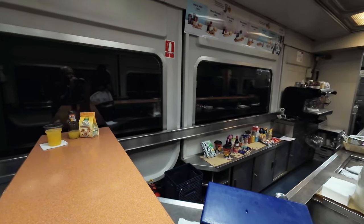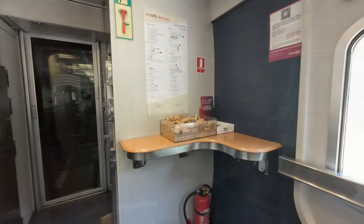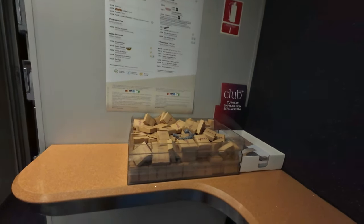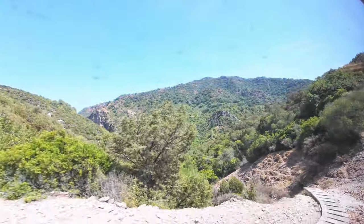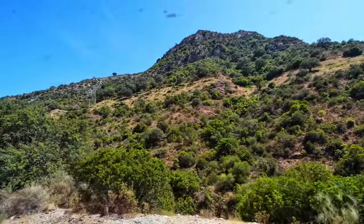Entering one of the many tunnels, I take the opportunity to show you this area in detail. The atmosphere on Renfe's bar cars always feels very calm and comfortable. Do you enjoy it, too? I'm staying quiet now, allowing you to soak in the superb scenery, as if you were experiencing the trip yourself.